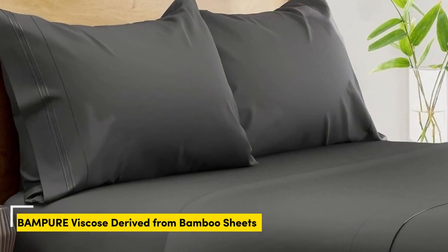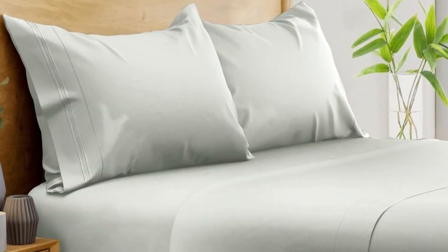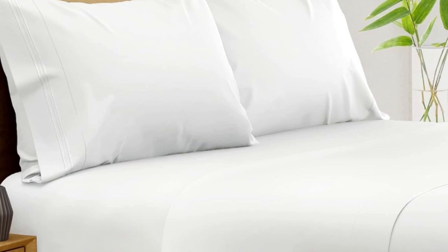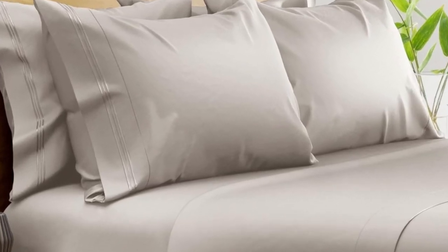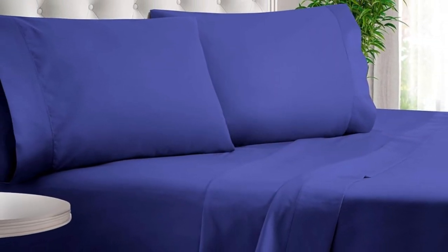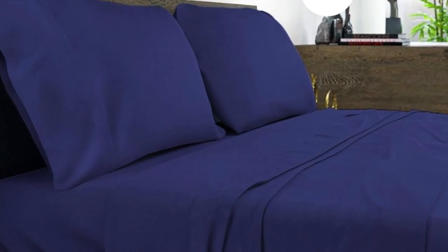Number 3. What we like: suitable for year-round use, soft and silky texture, corner straps keep the fitted sheet secure. What we don't like: might be too cool for cold sleepers. Of all the sheets we've tested, our favorite option for wrinkle-free sheets with a smooth finish are Bampers 100% organic bamboo sheets. These bamboo-derived sheets stood out for being well-made, exceptionally soft, and lightweight enough to keep hot sleepers comfortable year-round. The fibers used in these sheets are what make them so exceptionally soft.